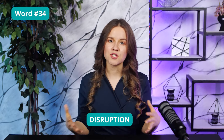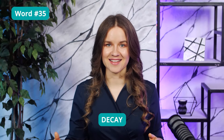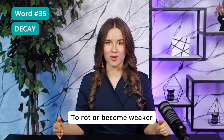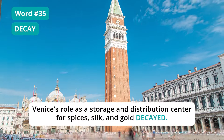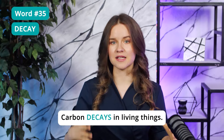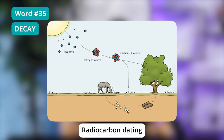Word 34: Disruption — an interruption or disturbance. Word 35: Decay. Another word TOEFL creators love and use all the time. To decay means to rot or become weaker. A building or a relationship can both decay. I recently had a text about how Venice's role as a storage and distribution center for spices, silk, and gold decayed — which means it became weaker and ultimately the city lost its monopoly. Carbon also decays in living things. Because carbon is radioactive, it decays over time, meaning older artifacts have less carbon than younger ones. This is why so many readings and lectures mention radiocarbon dating — a method that uses the decay of carbon to determine the age of organic materials.